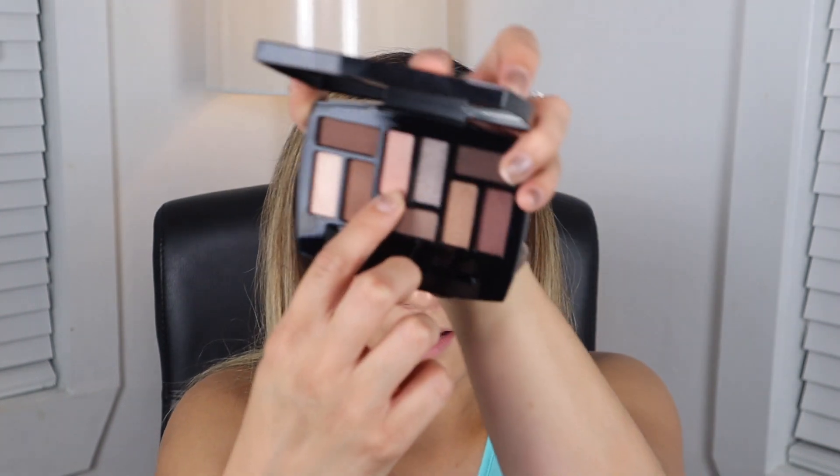And then for the lower lash line I'm going to take that same small detailer brush and take that dark color just on the outer corners to kind of connect that to the eyelid. This same color we used for the brow bone I'm going to use on my pinky and just put that into my inner corners. And then I don't have any new eyeliner - I didn't buy any because I wasn't even thinking about it - so I'm just going to use my NARS Via Veneto on the top and bottom inner rim.